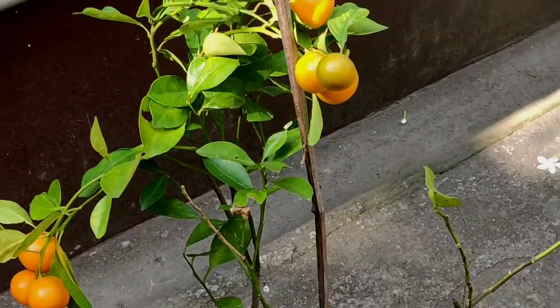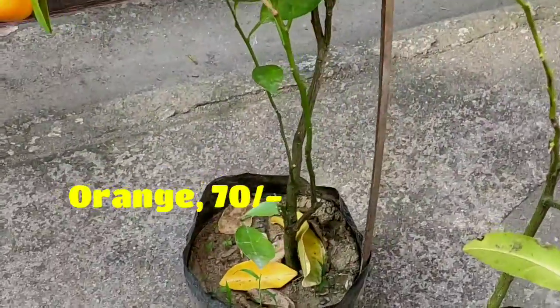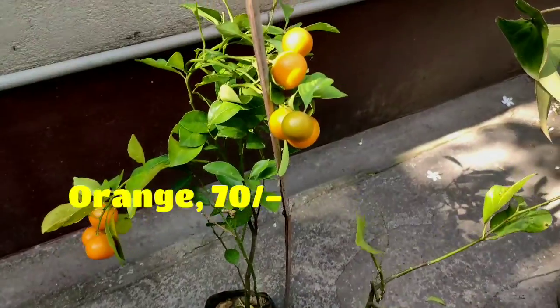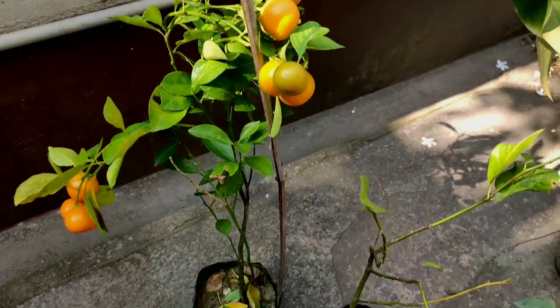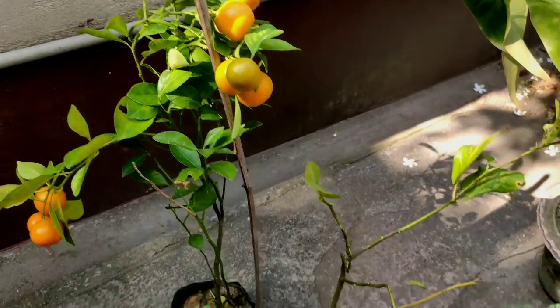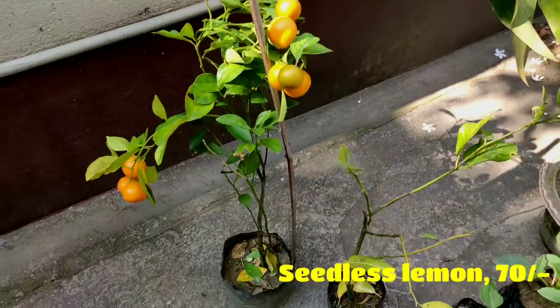This is the orange plant — this is my husband's choice. He said let's try fruit plants this time in our garden, and this is the ornamental orange, I suppose. He even bought this seedless lemon plant.